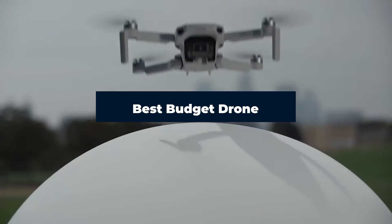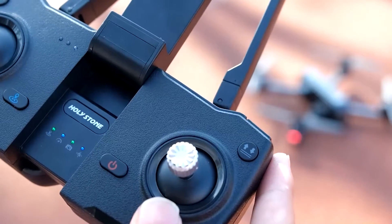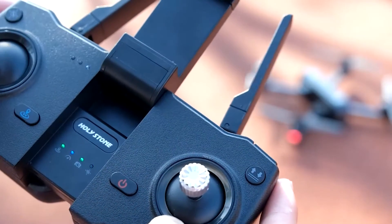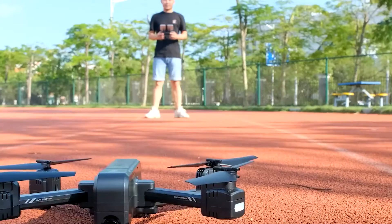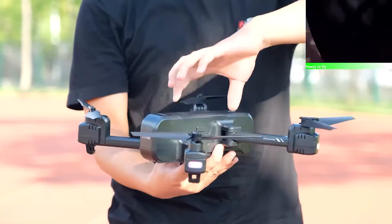Hi everyone, today we're going to take a look at the best budget drones in the market for this year. First we're going to show you our top 10 best picks, and we'll talk about what you'd look for before buying a budget drone. You can find links to all of the products we've mentioned in this video down in the description below. Let's get started.